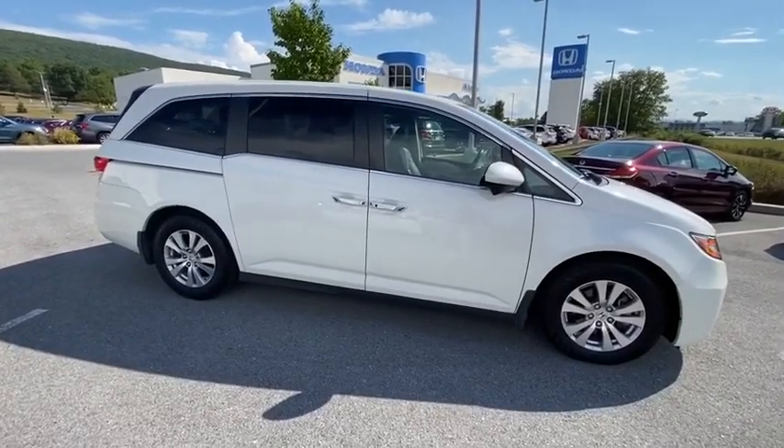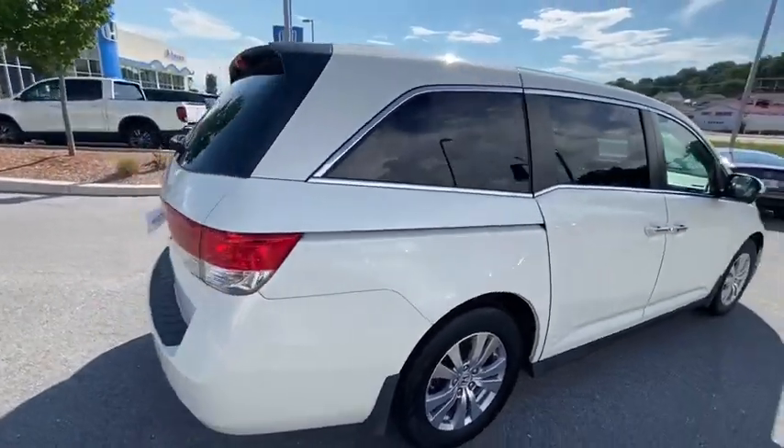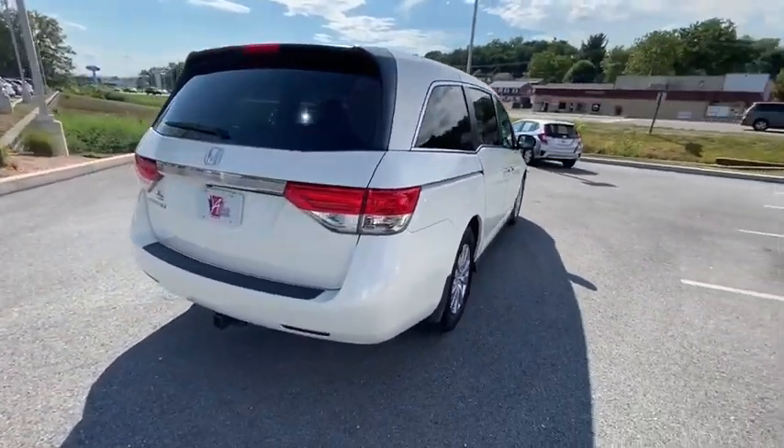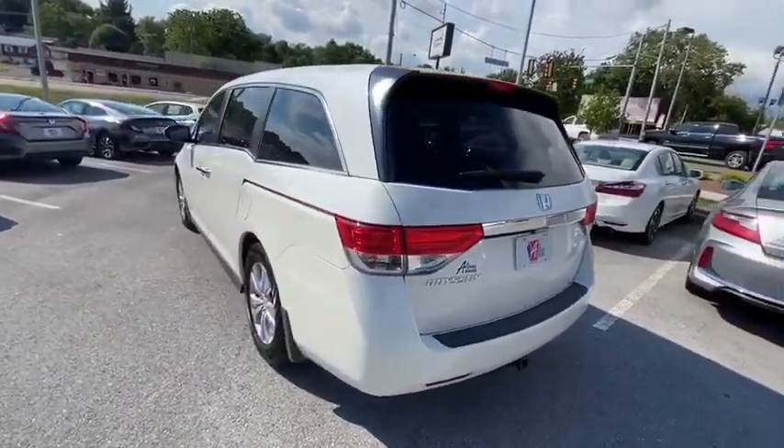Make a great choice today with the 2016 Honda Odyssey. The Honda Odyssey is a showcase of distinguished style, captivating technology, and advanced safety features — a must for all families.